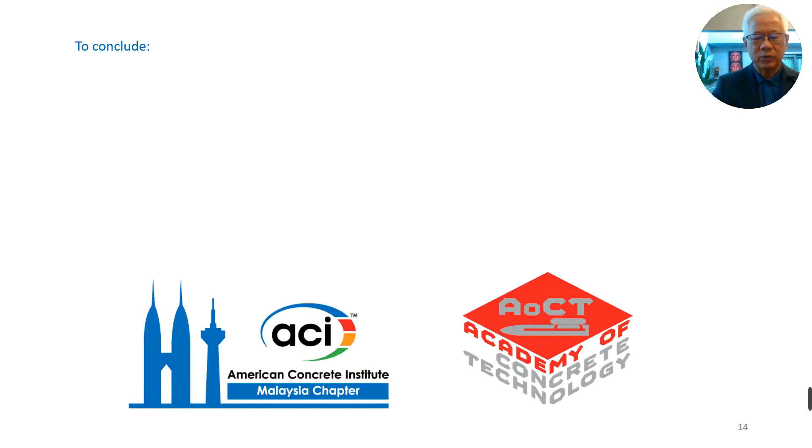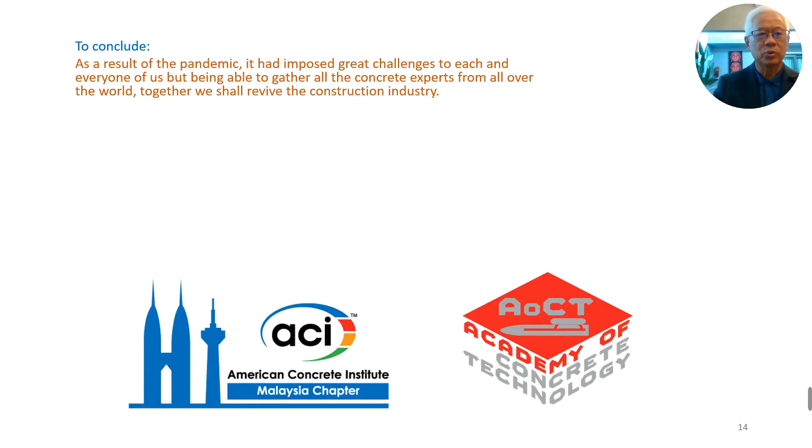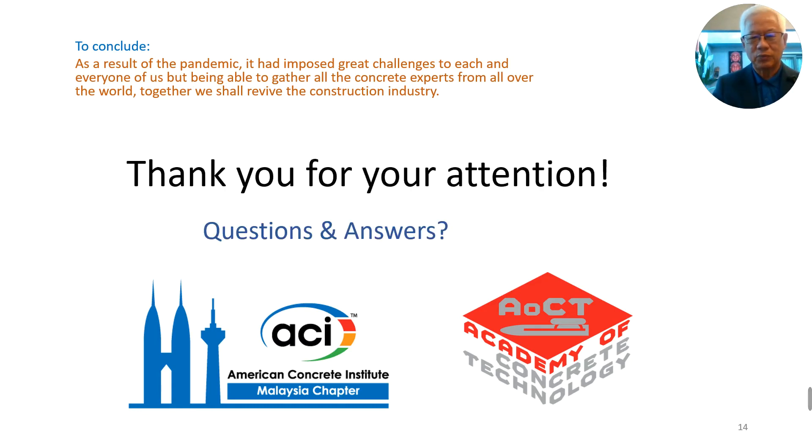That's all I've got to say. To conclude, as a result of the pandemic, it has imposed great challenges to each and every one of us. But being able to gather all the concrete experts from all over the world together, we should revive the construction industry. Thank you very much for your attention. If there are any questions, please do write to me. Thank you, and have a good day everybody.